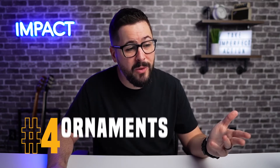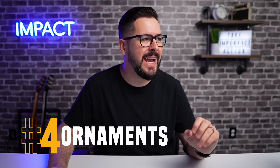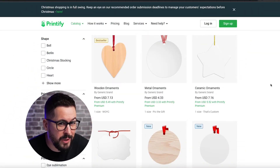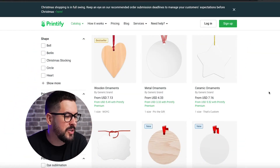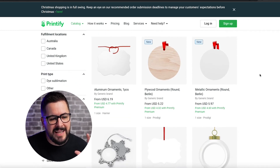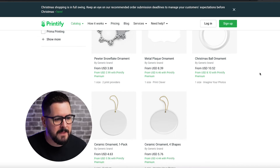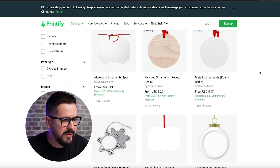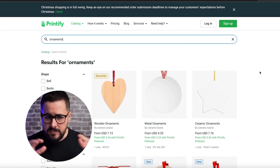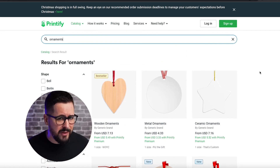The next product may or may not apply depending on when you're watching this, but we're recording this around Christmas time, so I pulled it up. How about ornaments? Ornaments are a really cool item to sell, and something you might not have known was print on demand when you saw it come across your timeline. You can put whatever you want on these ornaments. I've seen a lot of trending products lately that are customized or personalized ornaments. Over on Printify, these are very inexpensive, and people love to buy anything and everything for decoration around the Christmas holiday.